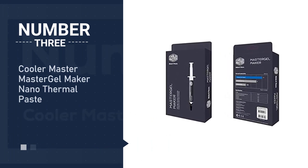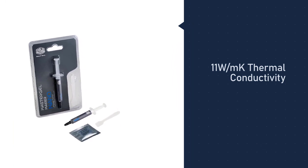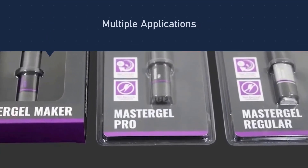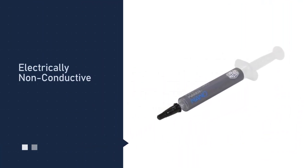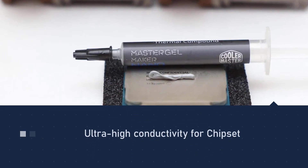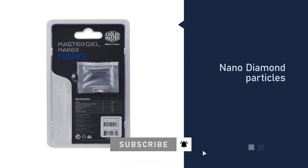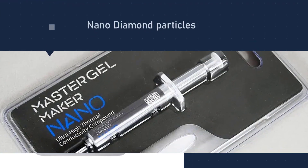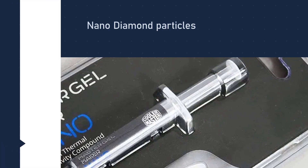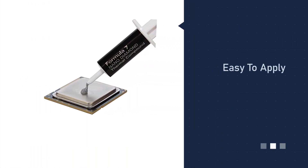Cooler Master Master Gel Maker Nano thermal paste. Cooler Master Master Gel Maker Nano has a rather new name on the thermal compound circuit, but that does not stop it from being at the fourth place on our list of best thermal pastes. Why? Because of the ultra-high thermal conductivity of 11 W/mK. For gamers who go for overclocking to push their graphics processors to their extreme limits, the Cooler Master Master Gel Maker Nano is something to definitely give a shot. It is designed keeping in mind liquid nitrogen cooling systems.